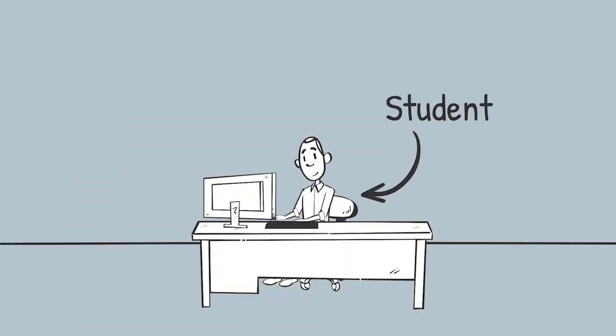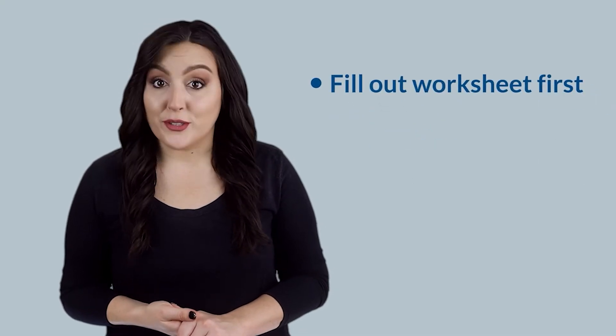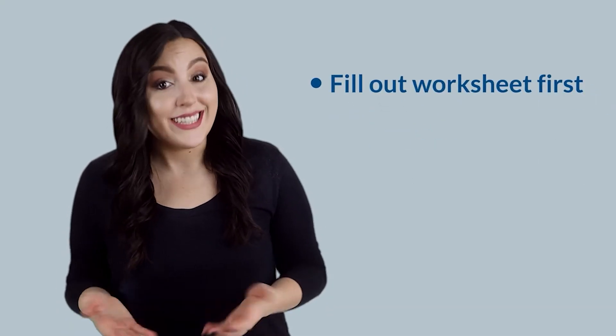Great question. Here are some tips on how to avoid errors or delays in verification. Complete the form yourself. The verification worksheet asks questions about the student's situation — that's you. If a parent or anyone else does the worksheet for you, they may answer the questions differently than you would. We suggest you fill out the worksheet first. You can send documents to us later.